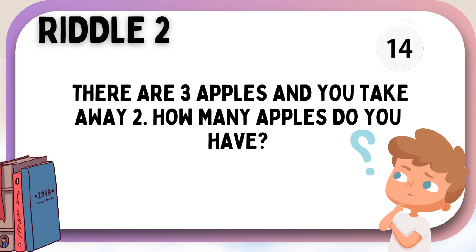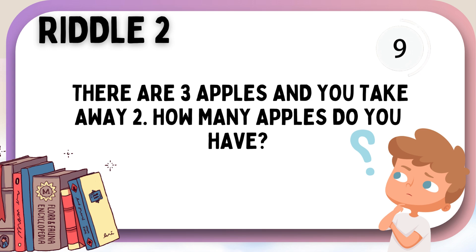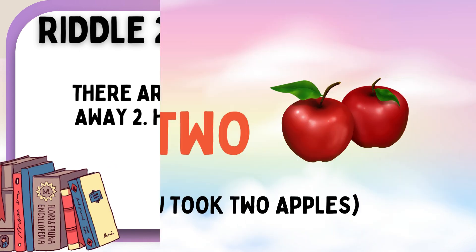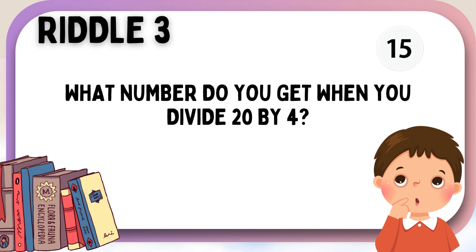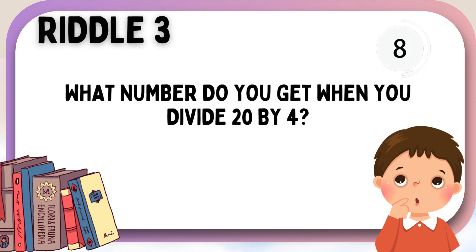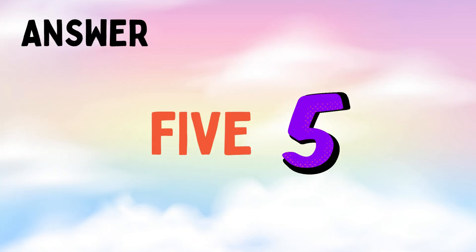There are three apples and you take away two. How many apples do you have? What number do you get when you divide 20 by 4? Five!